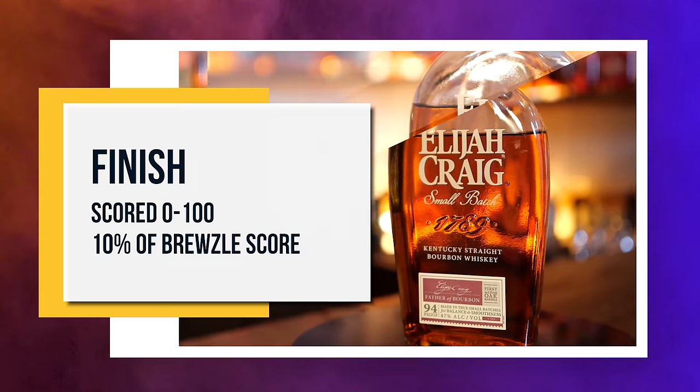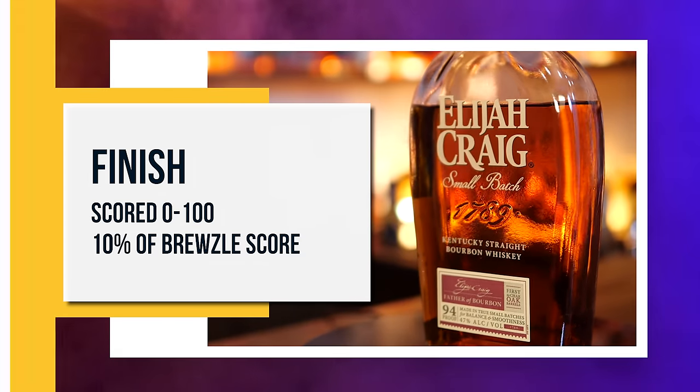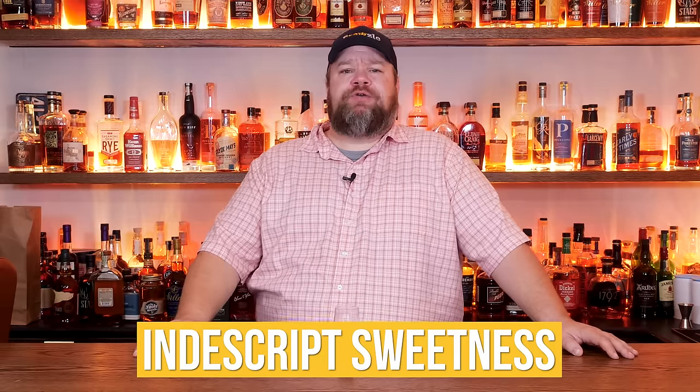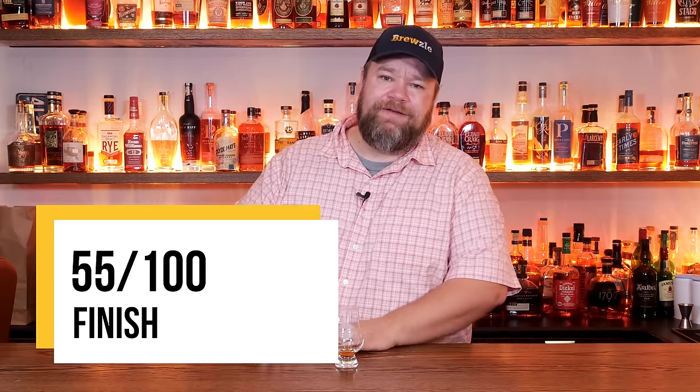The next criterion is finish — what does it leave you with when everything's said and done? The more I drink it, the less I think the proof is. It was hitting me a little higher proof at the beginning but it's really taming down. I don't get a ton of burn — it's almost just kind of an indistinct sweetness on the finish. Not bad, but not exceptional either. I enjoy the flavors a little better than the finish, so I'm going to give it a 55.